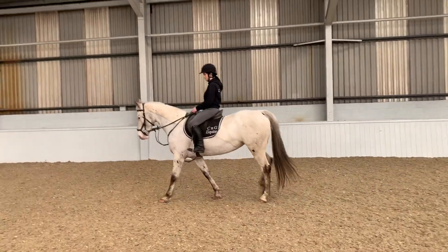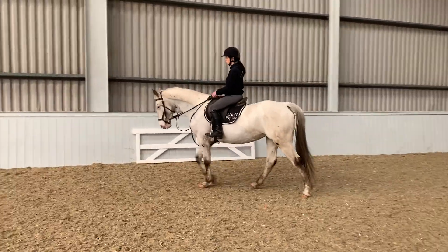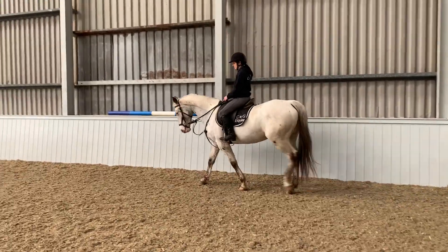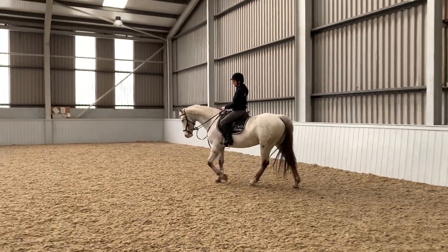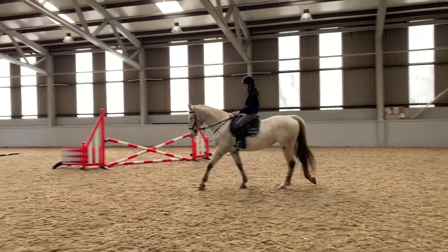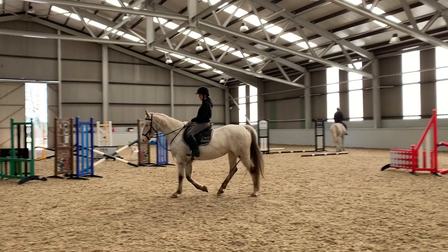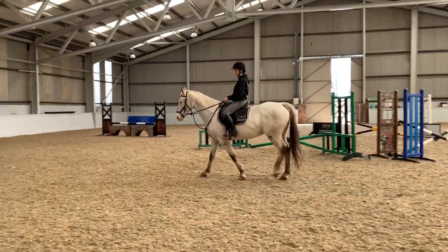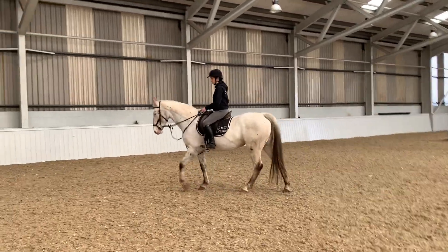Being a mare, she'll breed a nice foal as well, and few-spot Appaloosas are quite few and far between nowadays, so you've got that option too. She's 15.1 but rides like a 15.2 or 15.3 — she's definitely a horse, not a big pony. I'd guess she's 15.3, so she'll really suit a taller rider as well.